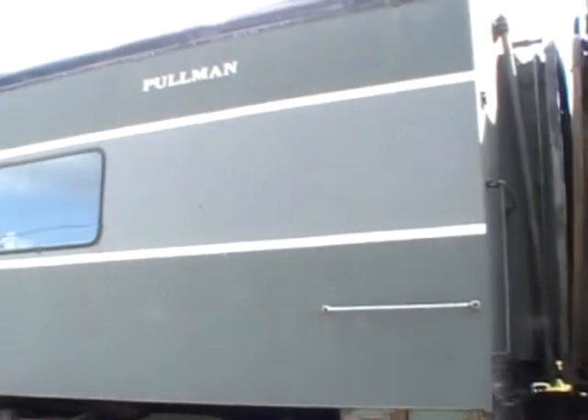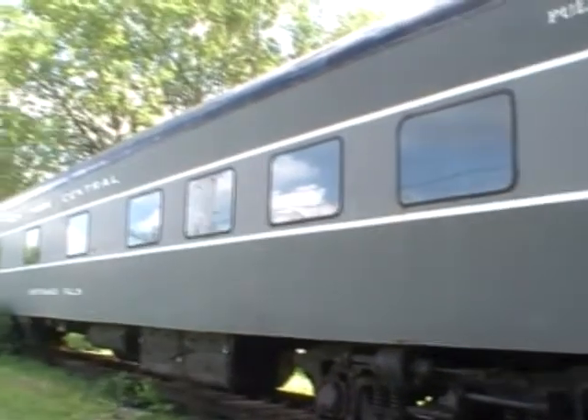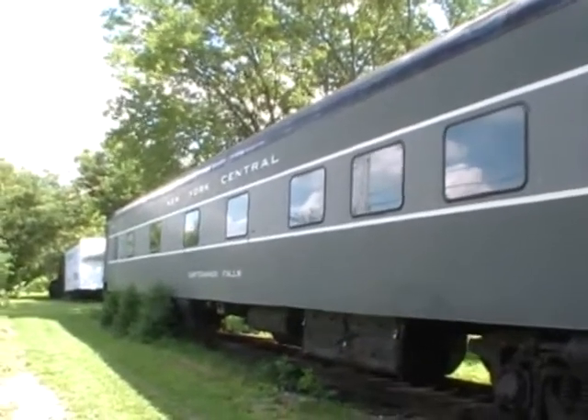It is connected to our car — Pullman, New York Central.